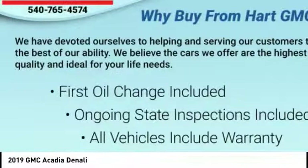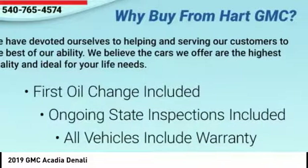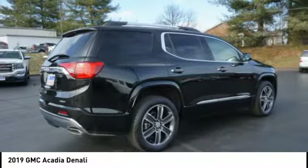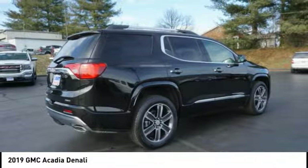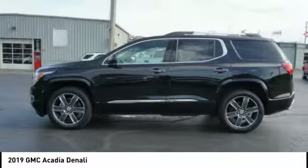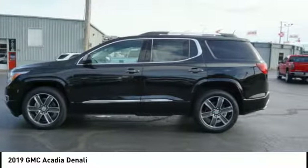The GMC Acadia has great capability coupled with exceptional safety, offering better highway fuel economy than any other eight-passenger SUV, advanced technology, and thoughtful ergonomics. The Acadia is a premium utility that rejects compromise.